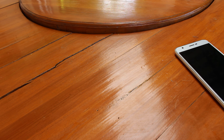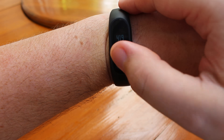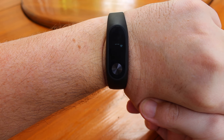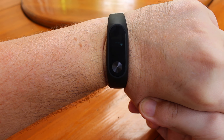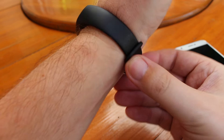Let me wear it and redo the measurement. You wait a few seconds and then you get a reading.